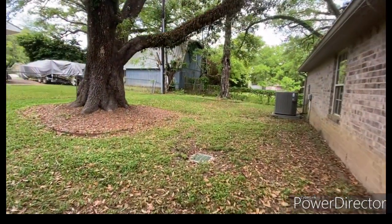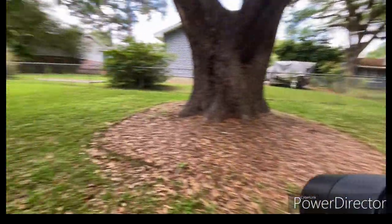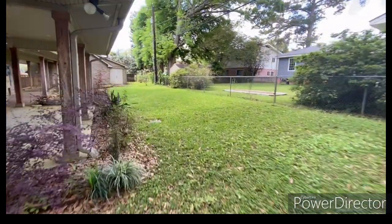They have drainage in the backyard — several spots have drainage catch basins, as you can see.